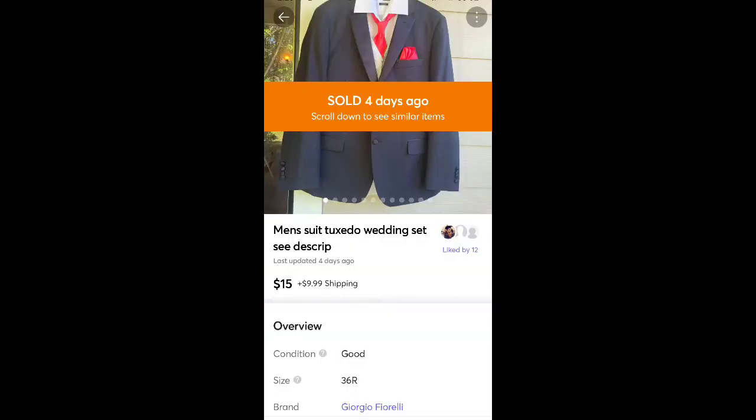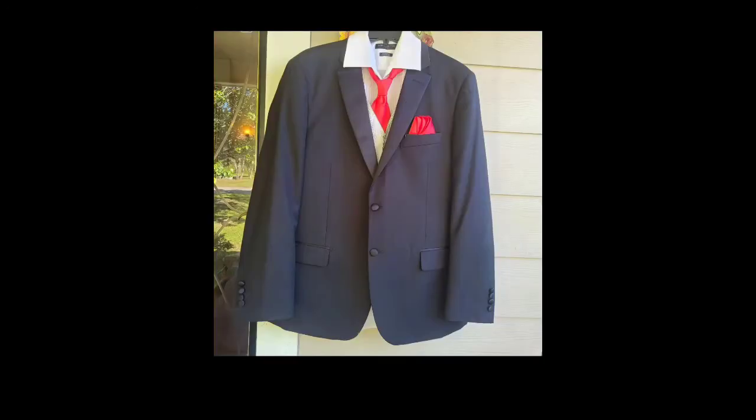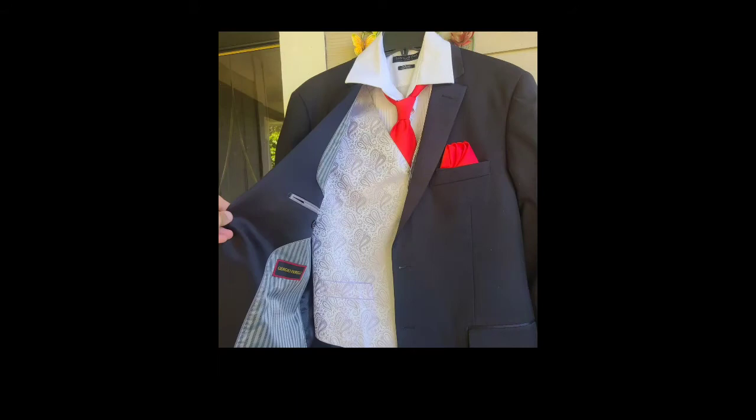This is a tuxedo set I got at a yard sale last summer for $1. It sold for $15 plus shipping. I probably could have held out for more — it was a pretty nice set — but it had been listed for a couple months. The person who bought it said their son is wearing it to prom, so I thought that was really sweet.